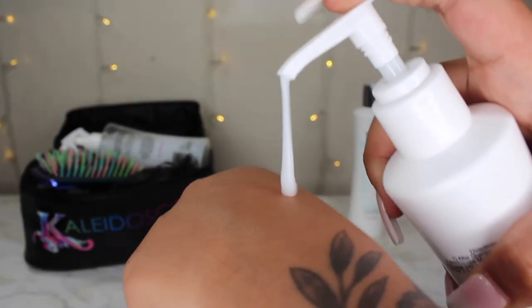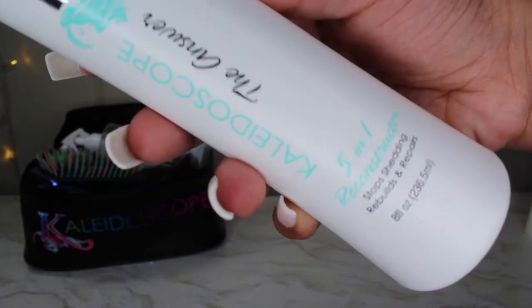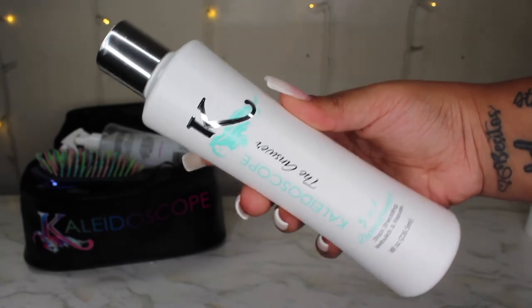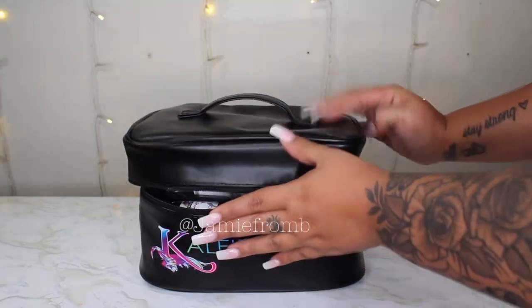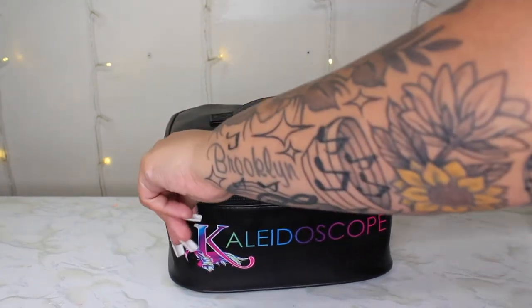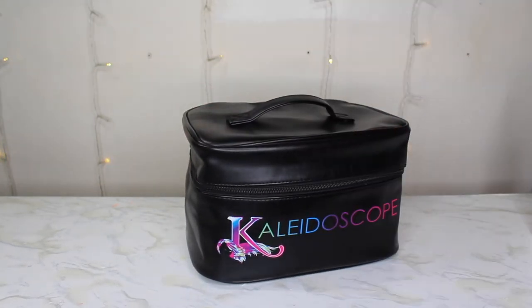Last but definitely not least, we have my favorite deep conditioner — The Answer. It's a five-in-one reconstructor, great for deep conditioning and it definitely restores your curls. I highly recommend this product. I hope you guys enjoyed this video! Feel free to check out Kaleidoscope Hair Products in store at Target or online, where you can use my coupon code JAMIE20. You can find the link to their website and all their information in the description box below. Thank you so much for watching — see you next time!